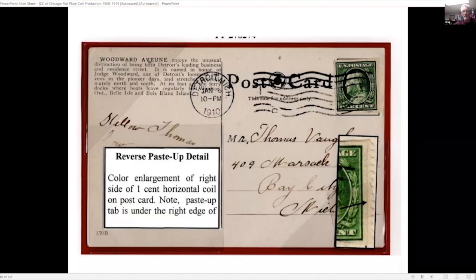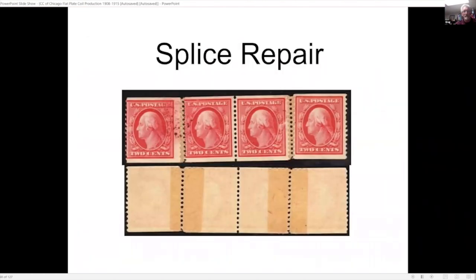Here is an example on postcard with an enlargement in the bottom right corner where we can see how the tab was underneath the right edge of the stamp. Being perforated 12, the paper was very brittle and would often break. This is an unusual variety — it has two splice repairs done to it, as you can see from the bottom. The splice repairs were done with a type of craft paper that was perforated and rejoined to put the stamps back together.